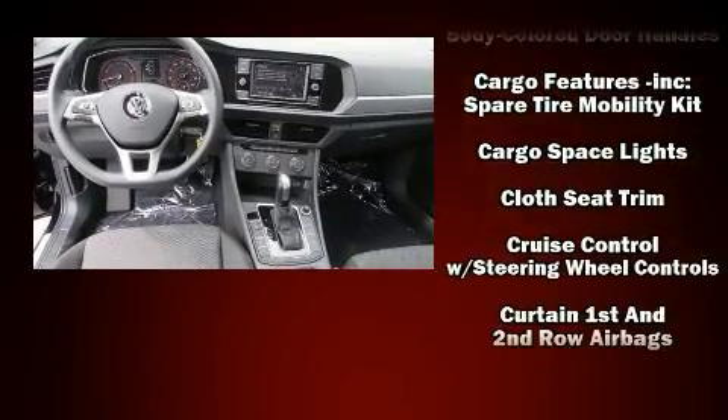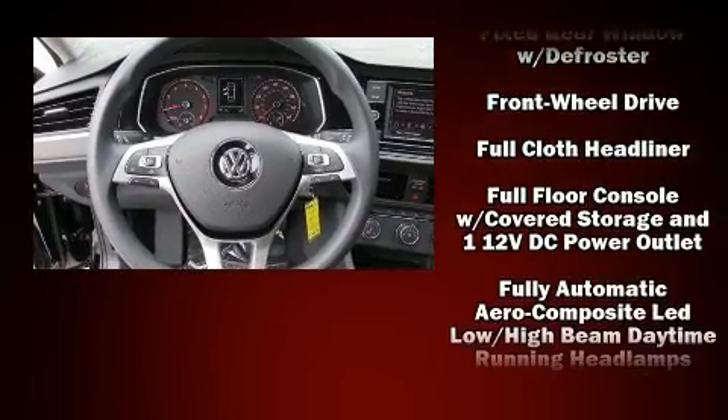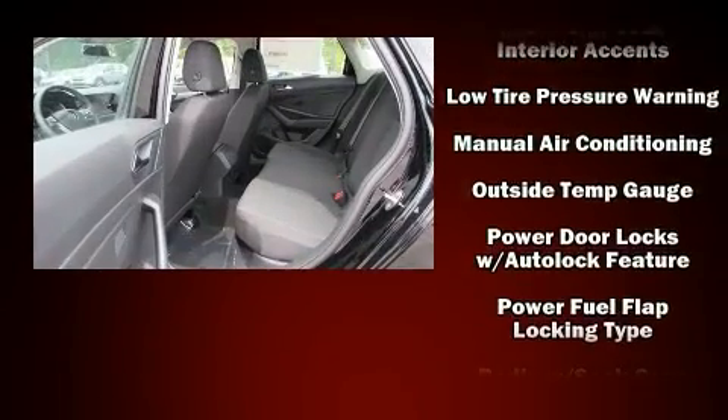Volkswagen also prioritized safety and security with features such as dual front impact airbags, head curtain airbags, traction control, brake assist, a panic alarm, and four-wheel disc brakes with ABS.